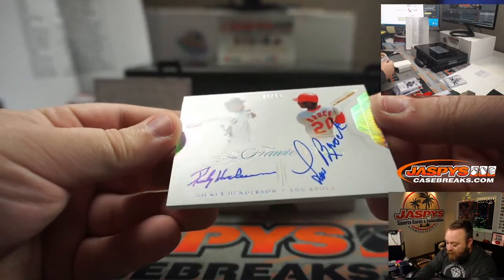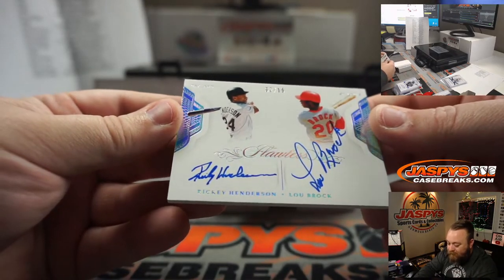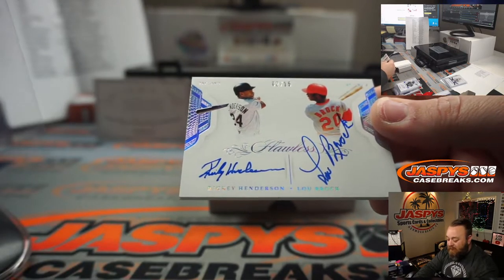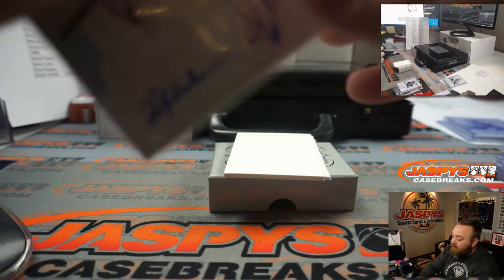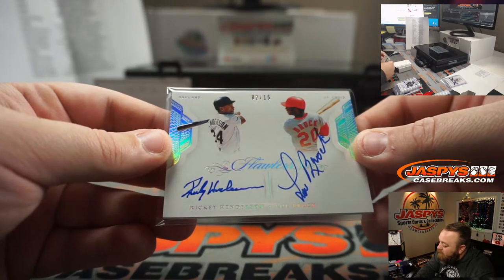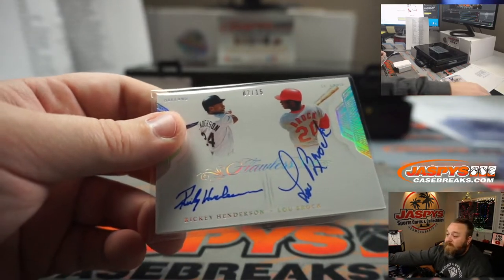Nice dual auto — Rickey Henderson and Lou Brock, 2 out of 15. Oakland A's — Chad Wright. St. Louis Cardinals — random number block spot 2, Daniel Owsley. So random number block or randomizer between those two teams at the end.